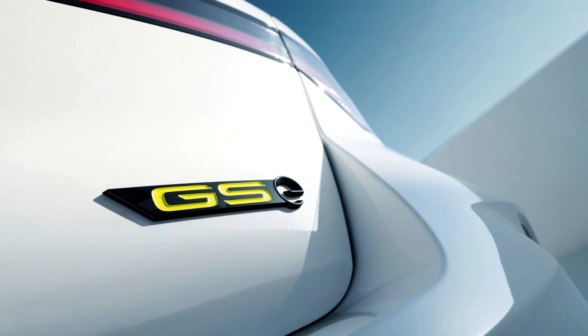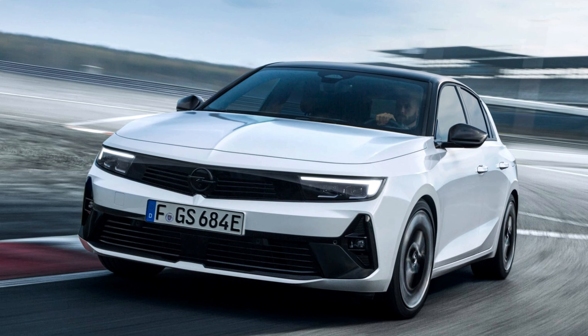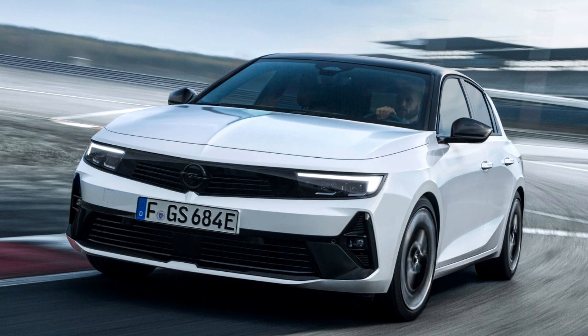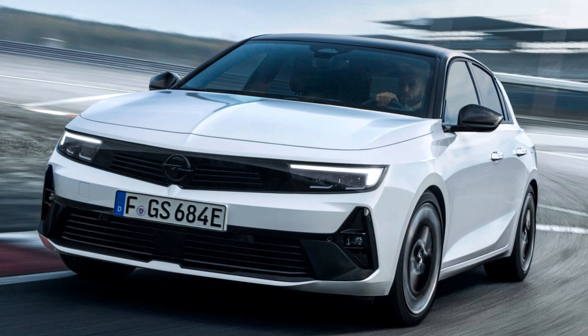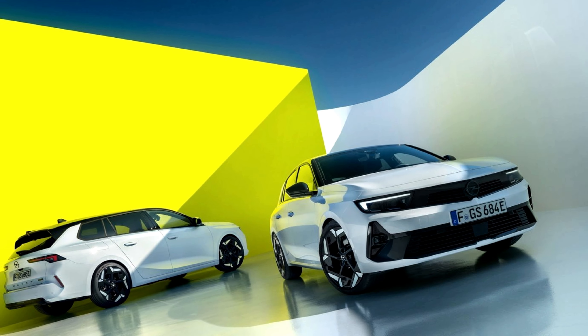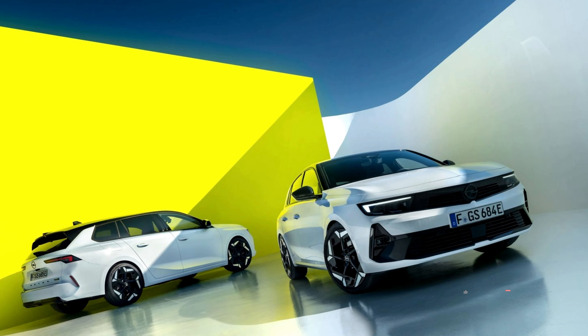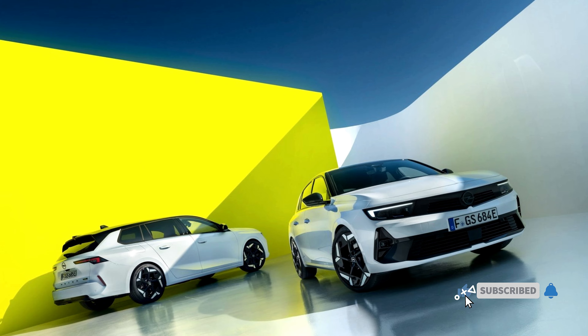The 2023 Opel Astra GSE is a potent cocktail of performance, technology, and style. It's not for everyone, but for those who demand the best from their hot hatch, the GSE delivers in spades. So, if you're ready to unleash your inner speed demon, head down to your local Opel dealer and take the GSE for a spin — you might just find yourself smitten.